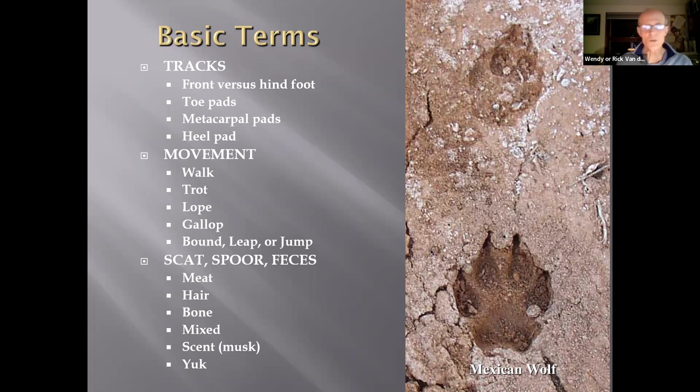Those three different types of pads are variously expressed in different animals. We'll go through a movement chart where we'll look at different terms used. I took those terms from four of the most common field guides. There's a little bit of interchangeability — whether it's a lope or gallop or bound, there's some overlap. We'll also talk about scat or spore or feces left behind by these animals.